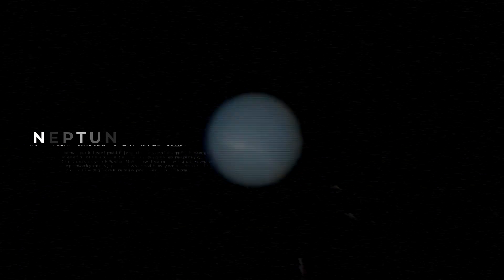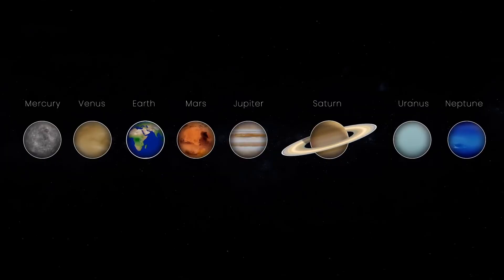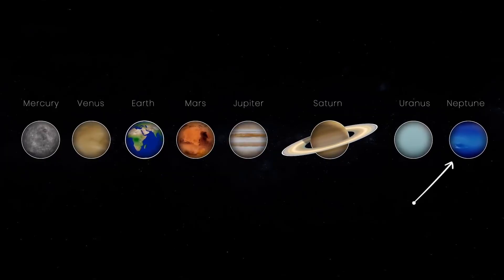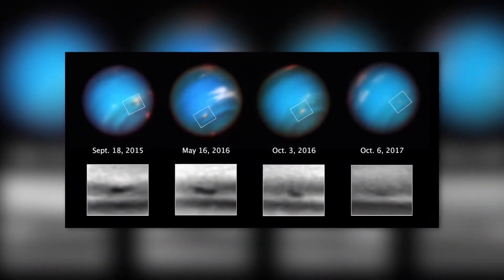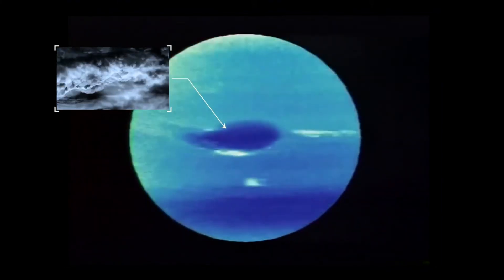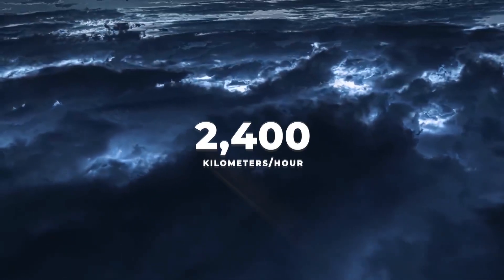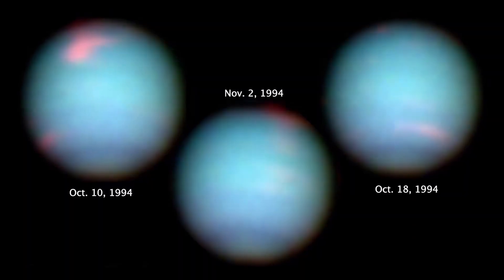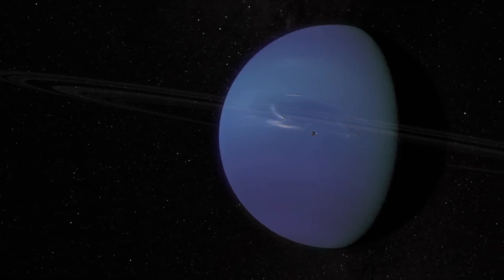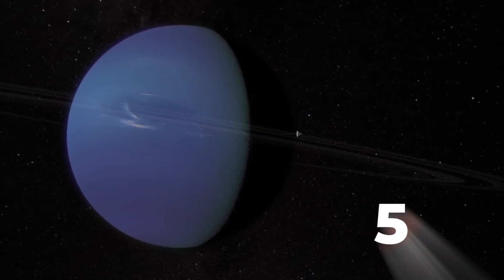Neptune. The last planet Voyager 2 visited is the eighth planet in our solar system, Neptune. During its visit, Voyager captured images and took readings from the Great Dark Spot on Neptune's surface, home to a massive storm with the fastest planetary winds ever recorded in our solar system at speeds of over 2,400 kilometers an hour. This dark spot is not a permanent feature of Neptune and was missing from its surface during an investigation in the 1990s. The craft also documented four new planetary rings of Neptune, bringing the known total to five.